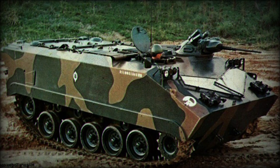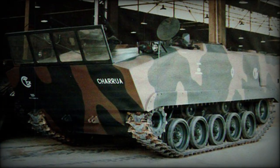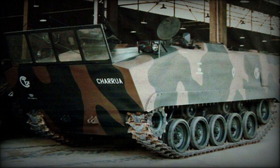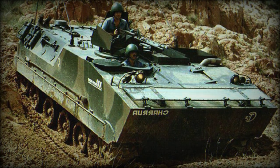The Charua is an M113-like machine. The first prototype had a box-shaped hull with vertical sides, while the second prototype had sloped hull sides at the area of the personnel compartment. Both versions have large internal volume.